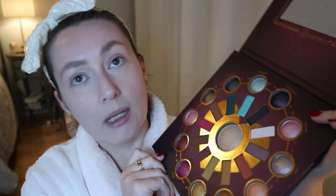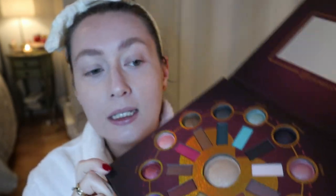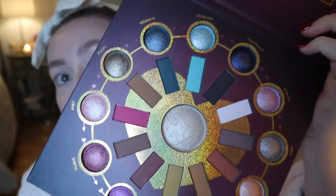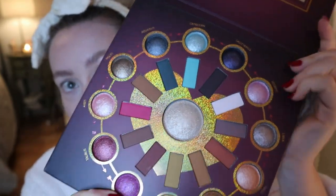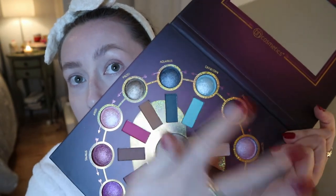Because it's a zodiac palette, the shades are all named after the zodiac. I'm a Scorpio, so these are my shades here. I'm pretty surprised because normally Scorpio shades are always like red and orange and fiery, but these are — first of all, that's like the lightest shade in the palette, it's like a baby pink, it looks almost white. And this is like a lilac-y pink shimmer shade. All the shades around the center are matte, and all of these outer ones are baked shimmer shades.